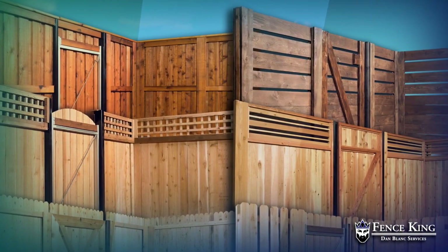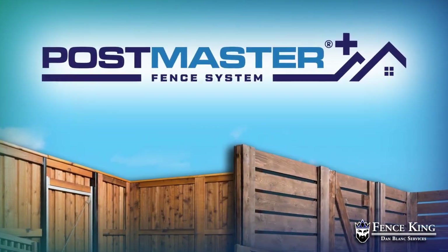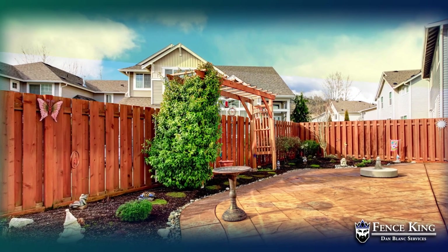Looking to invest in a new wood fence? Be the envy of your neighborhood with an innovative fence system that is structurally sound, built to last, and with eye-catching beauty all-in-one.